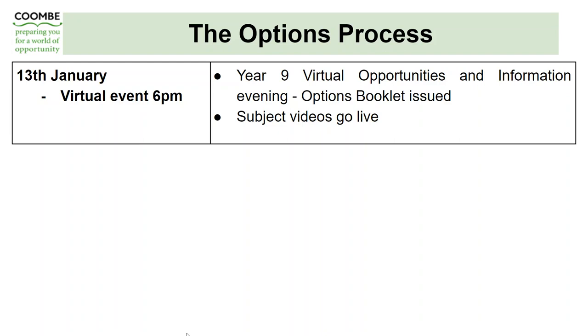The options process at Coombe is supported by a range of information and guidance for parents and students to ensure that the choices made for subjects at Year 10 and 11 are informed choices. We have an option booklet, which is on the website and will also be emailed out to parents, containing all the information you need to support your son in making the correct choices. There are also a number of subject videos on the website, well worth watching, giving greater information regarding the content and assessment of those subjects.